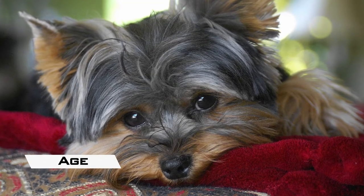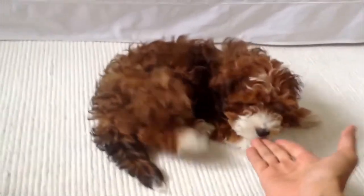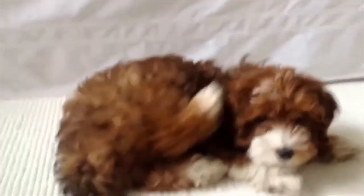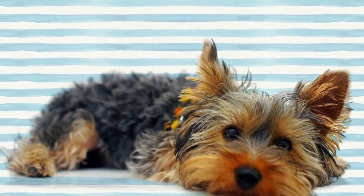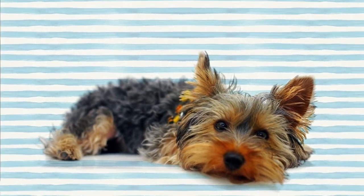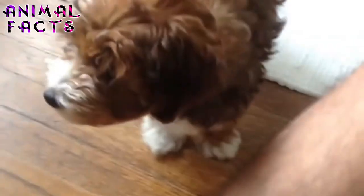Age: The Yorkie Poo's lifespan ranges from 10 to 15 years. This will depend on a range of factors, from the health of its parents to its lifestyle. Its lifespan will increase with excellent care, a high-quality diet, regular grooming and exercise, and general companionship.